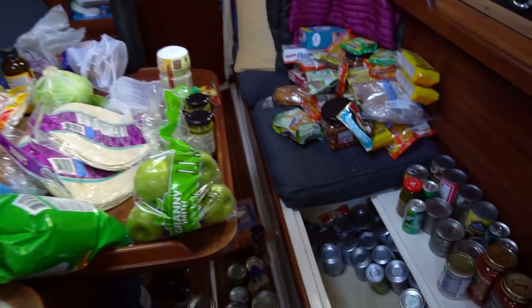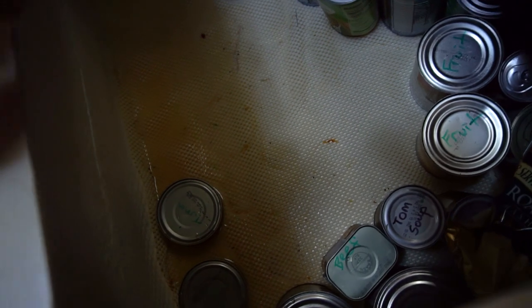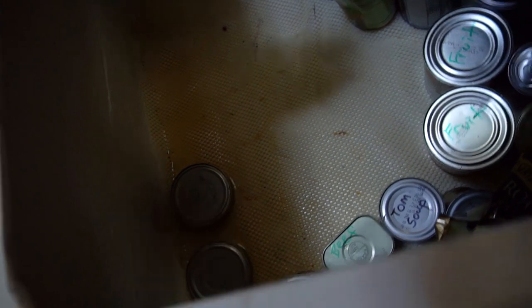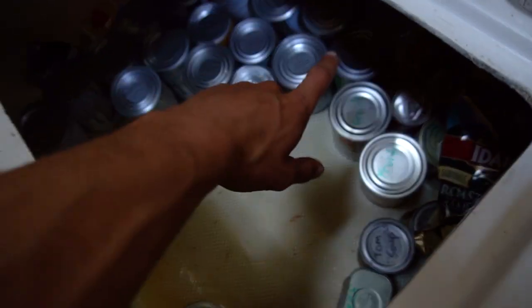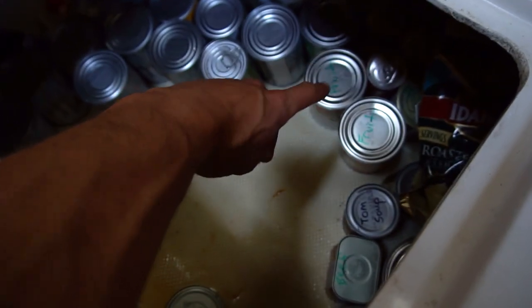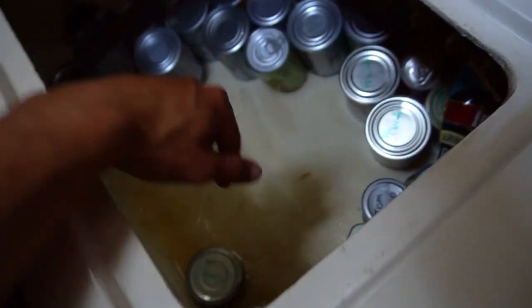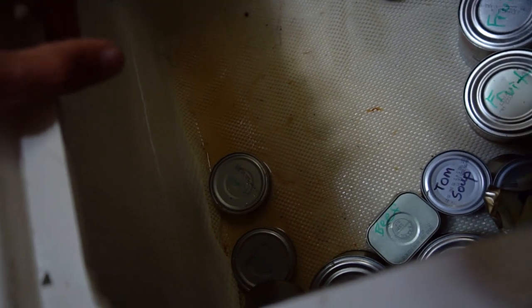So we got a mess here — cans. We started provisioning as we already told you, but then we noticed there was some water in here, or we're thinking it's condensation. It's pretty nasty water, but we did taste it just to see if it was salty, and it doesn't seem salty. So we're both thinking it's condensation. The other option is there's a freshwater line back here that we'll have to take a look at to make sure there's no drips, but if it was dripping it probably would be a lot worse than this.